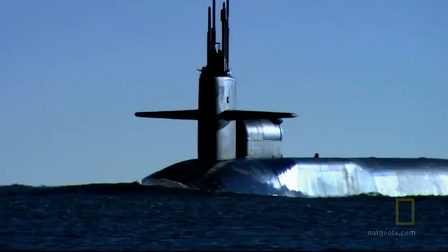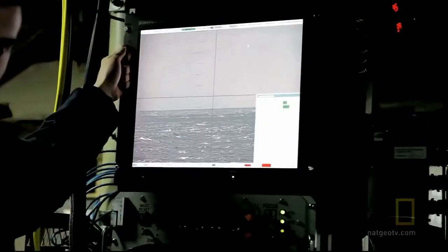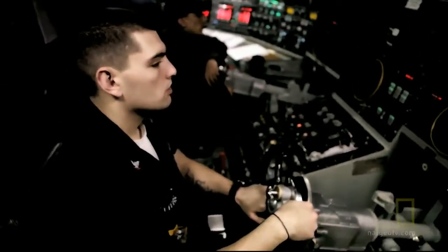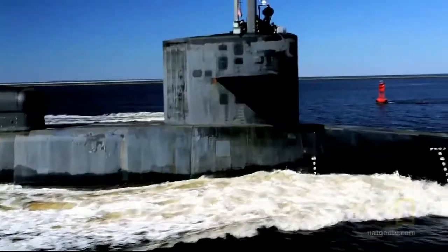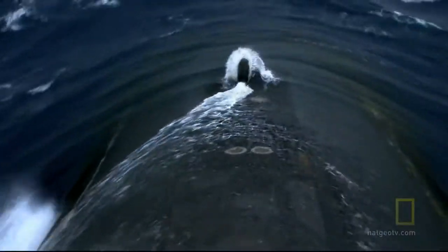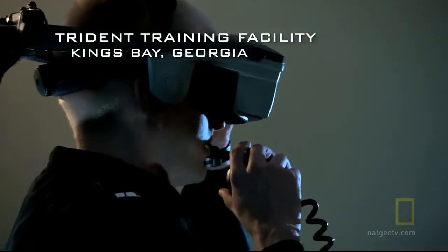Three months later, the USS Florida returns home to Kings Bay, Georgia. Even with all the high-tech eyes and ears on board, the helmsmen steering the sub still depend on the men in the bridge to guide them into port. Junior officers practice navigating the boat on virtual reality trainers before they're allowed behind the wheel of an 18,000-ton SSGN.